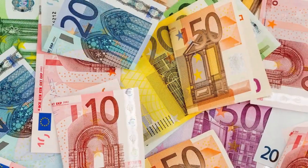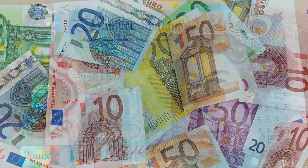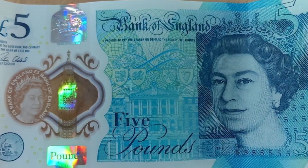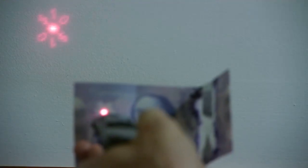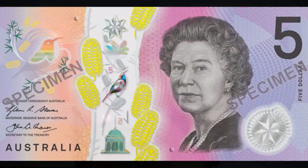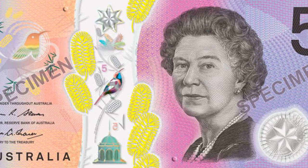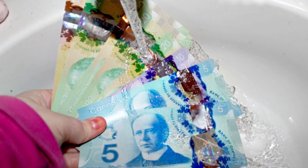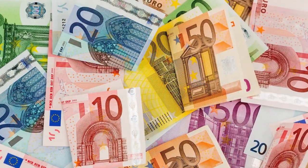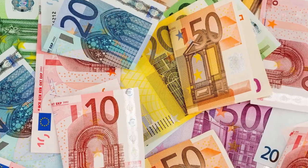Another technology developed at CSIRO is used around the world every day: the polymer banknote. Plastic banknotes are much more difficult to forge and are able to easily incorporate security features such as clear windows, holograms, special inks and multi-layer designs. They last much longer than paper notes and so are cheaper to produce and have less of an impact on the environment — they don't tear as easily and don't fall apart if they get wet. More than 20 countries, including Brunei, Thailand, Britain and Canada, now use Australian-developed polymer banknotes.